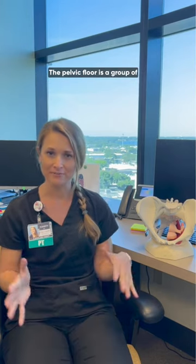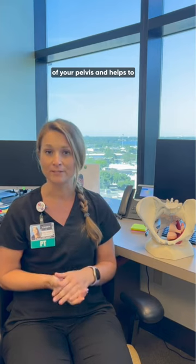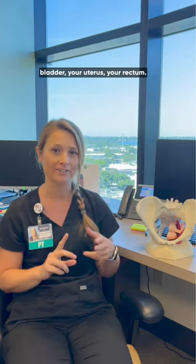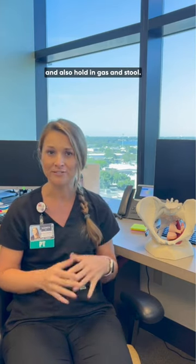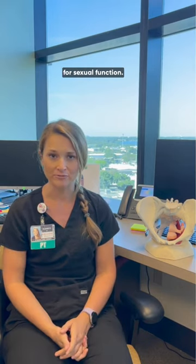The pelvic floor is a group of muscles that sits in the bottom of your pelvis and helps to support your pelvic organs. It helps to hold up your bladder, your uterus, your rectum. It helps you to hold in your pee and also hold in gas and stool. And it's also important for sexual function.